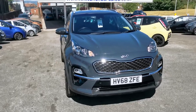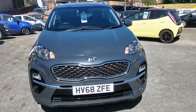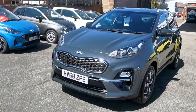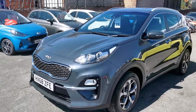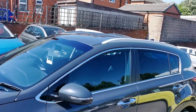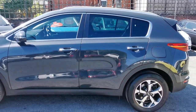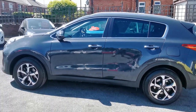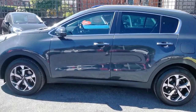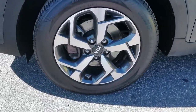This car is finished in steel grey metallic paint. It's got the chrome grille surround, LED daytime driving lights, front fog lights, body coloured door mirrors with side repeaters, satin silver roof rails, rear privacy glass, and 17 inch diamond cut alloy wheels.